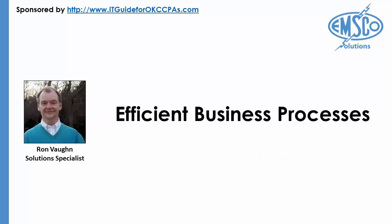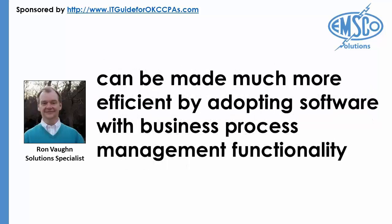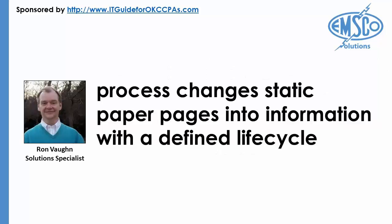Efficient Business Processes: Business processes such as expense or purchase approvals, payroll processes, and human resource workflows can be made much more efficient by adopting software with business process management functionality. Capturing physical documents and converting them into searchable PDF files through an optical character recognition process changes static paper into information with a defined life cycle.